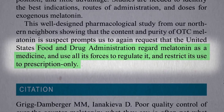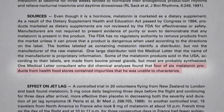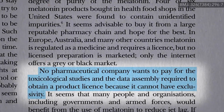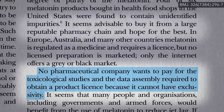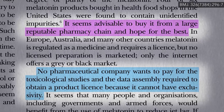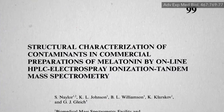Okay, but that's strength — what about purity? Four of six melatonin products from health food stores, two-thirds, contained unidentified impurities. With no exclusive patent, no pharmaceutical company wants to pay for the necessary toxicological studies — this stuff is just sold so dirt cheap. They recommend buying it from some large, reputable pharmacy chain and just hoping for the best, but this study suggests it's not worth the risk.